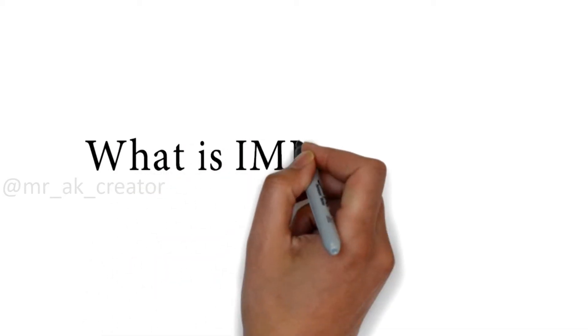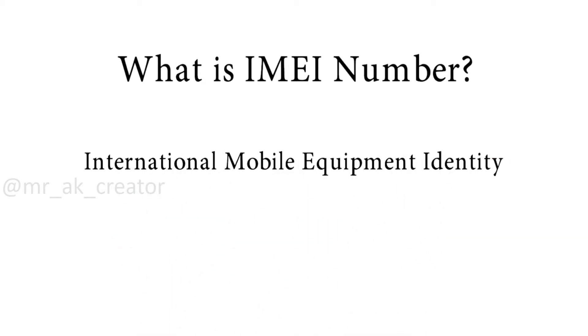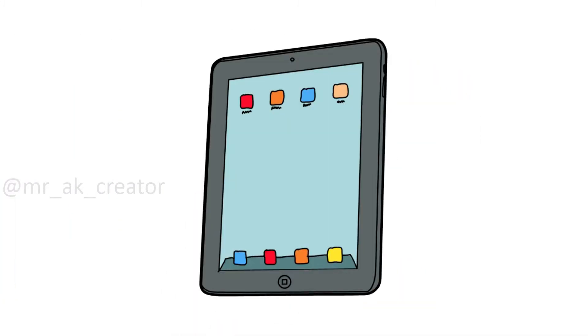So first of all, what is IMEI number? The IMEI is the International Mobile Equipment Identity. This is a number usually unique to identify 3GPP and ISDN mobile phones as well as some satellite phones.